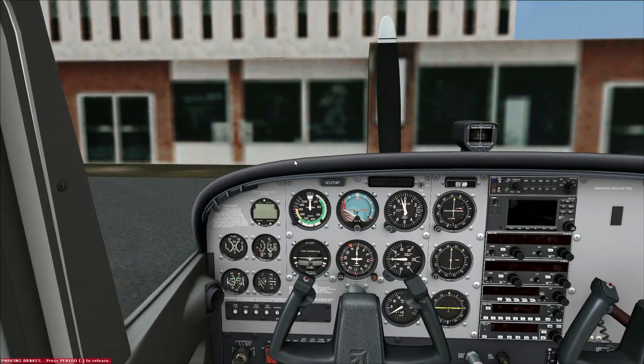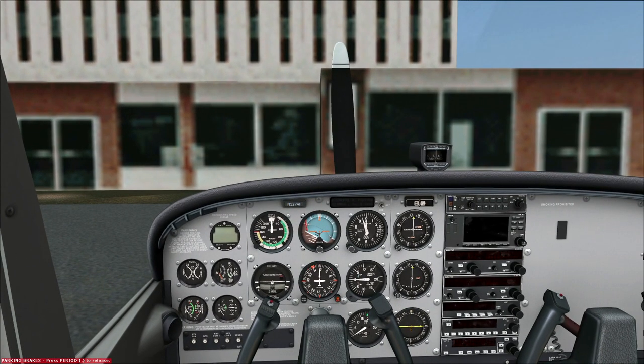Pilot Edge, as I mentioned in the overview video, is really an ATC training network. It's used by a lot of people who are training to get their actual flight ratings and licenses, and it is highly realistic. So realistic, in fact, that Pilot Edge have a full training program and a set of certifications or exams that you can take.